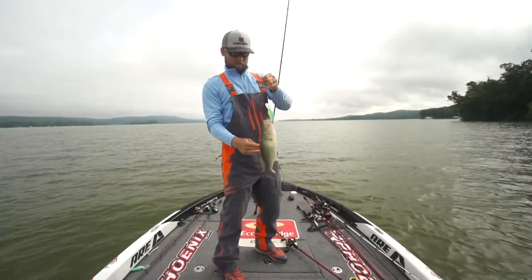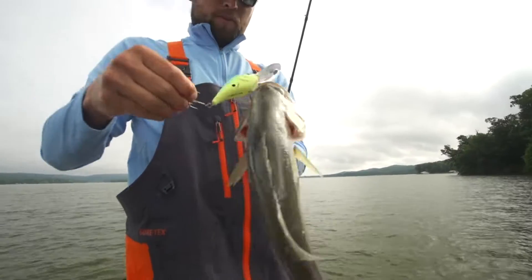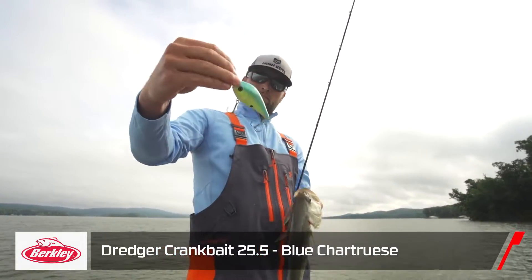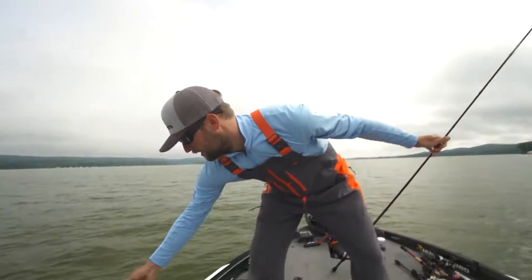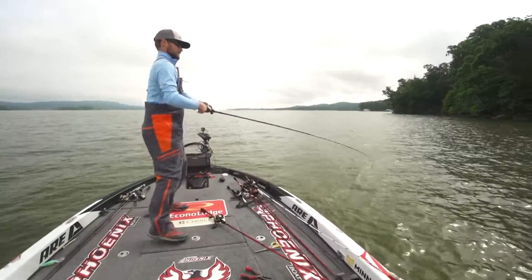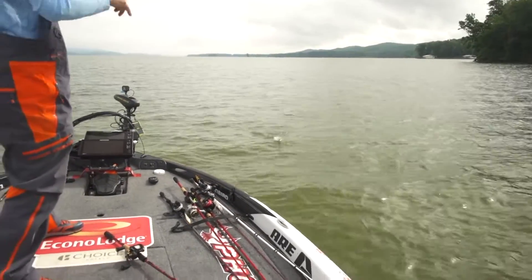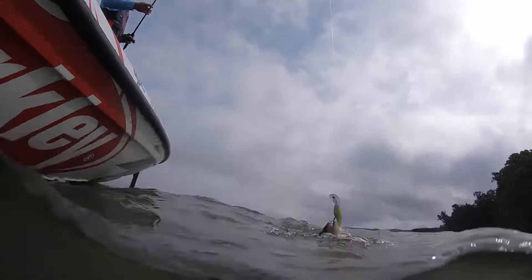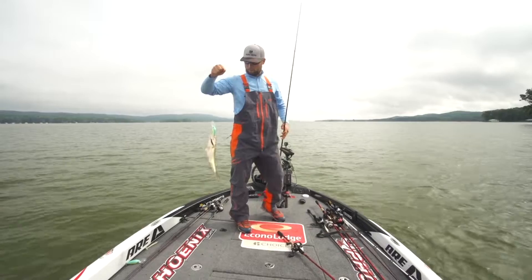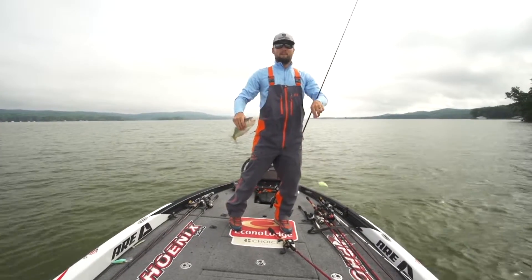Every single cast — we're getting bit. Those Berkley hooks are no joke, super sharp hooks. Got them again. I'm pretty sure we can get bit on every single cast right now. This is that spot — I caught 25 fish in 25 consecutive casts off this spot a long time ago. Back then they were all two and a half to four pounders.